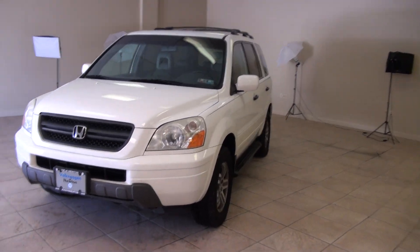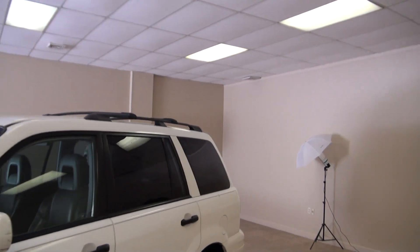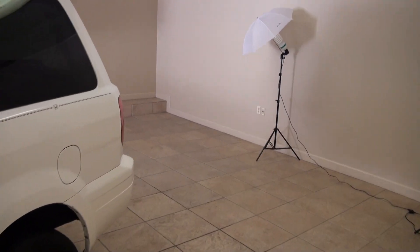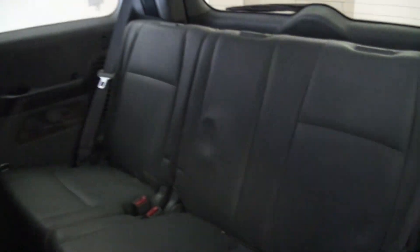2004 Honda Pilot EXL Edition. Running boards, roof racks up top, and of course you get the leather interior. This one also comes with RES rear entertainment system, so you have the DVD up top. It also has third-row seating.